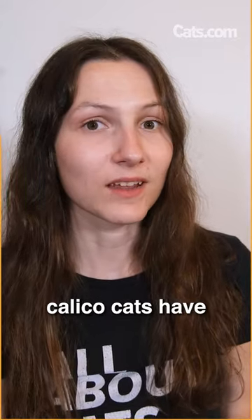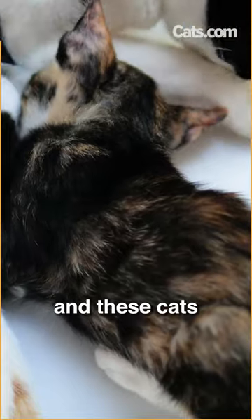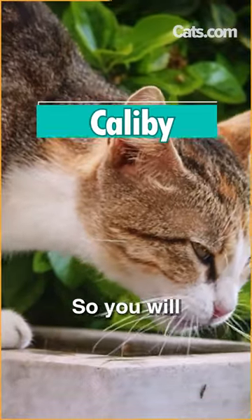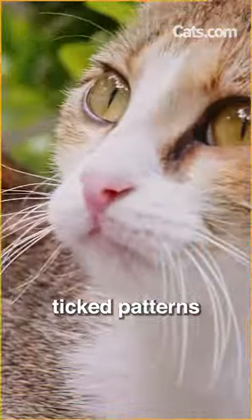Now, some calico cats have particularly pronounced tabby patterning, and these cats can be described as calabies. Calabies appear in all different types of tabby patterns — you will see them in mackerel, spotted, classic, and ticked patterns.